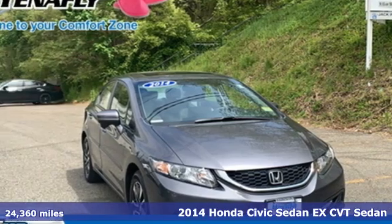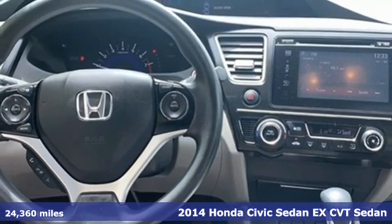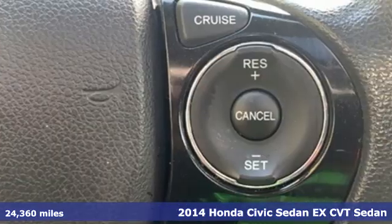It's a 2014 Honda Civic Sedan. It's Honda, so longevity comes standard, and it comes with all the amenities you need.